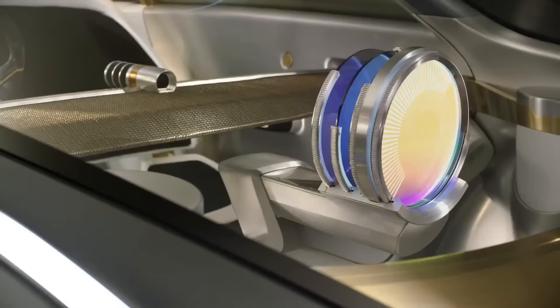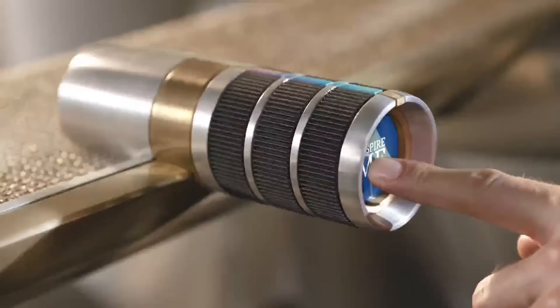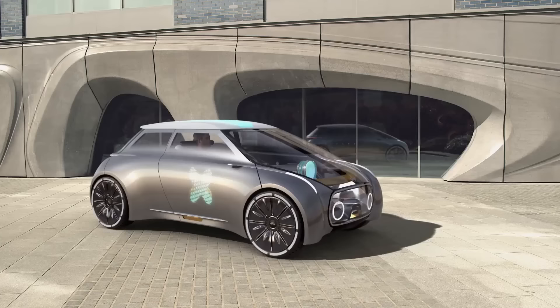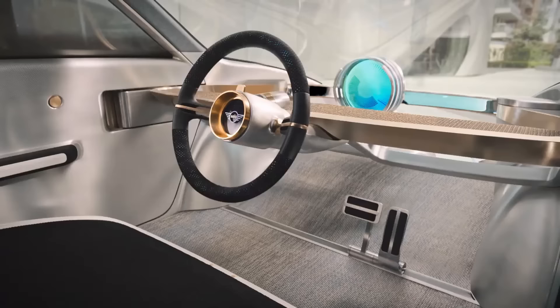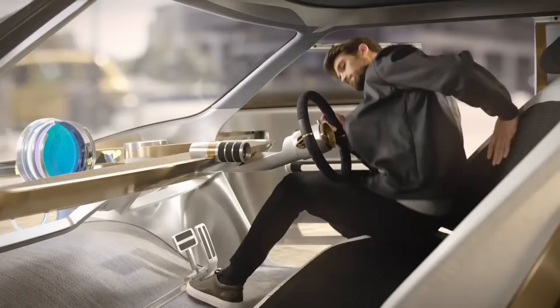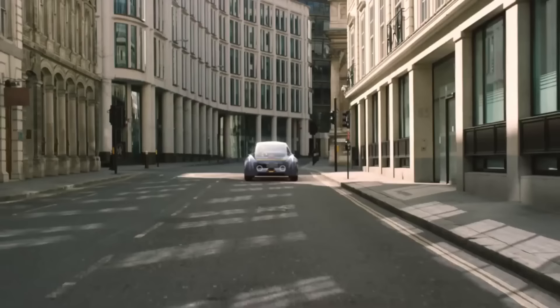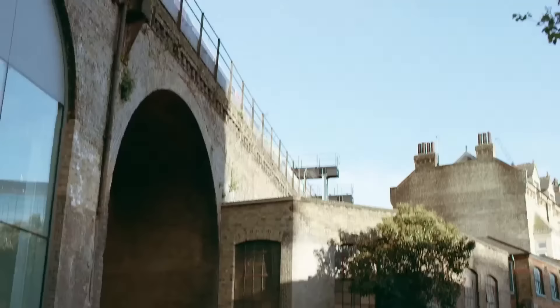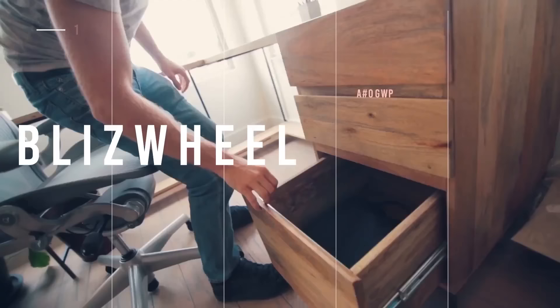Built around the assumption that autonomous cars will be commonplace one day, BMW showcased the Mini Vision Next 100 Concept EV as part of their vision for what cars might look like 100 years from now. One of the coolest features is the ability to let riders choose between driver or passenger mode, or simply allow the self-driving function to take over entirely. The infotainment system adapts to individual preferences and is controlled by a giant central dial on the dashboard.